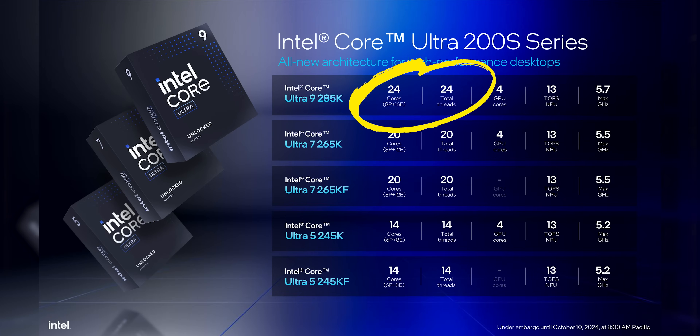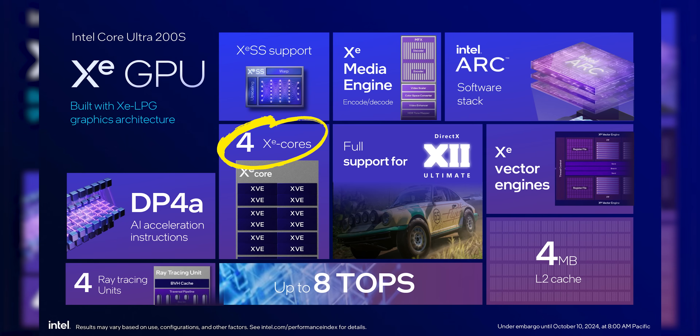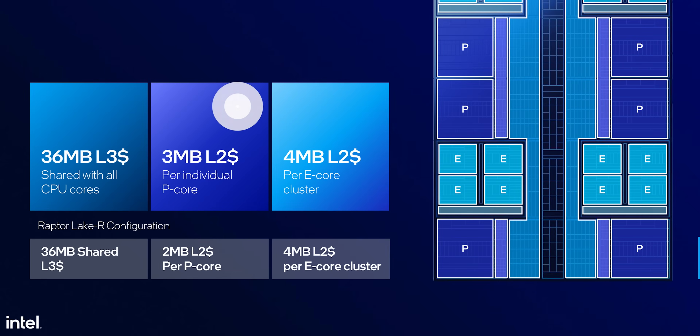Arrow Lake is full of changes, some of which are pretty radical. Gone is SMT or hyper-threading, along with Intel's traditional monolithic die approach on the desktop. Instead, we get a tile-based architecture with the Foveros packaging we first saw in Meteor Lake, laying down clusters of Skymont efficiency E-cores between our now single-threaded Lion Cove performance P-cores. We also get four XE graphics cores on the iGPU tile, which should be a lot stronger than Intel's previous attempts at integrated graphics.